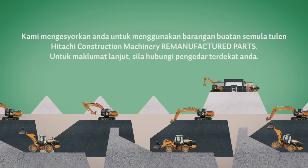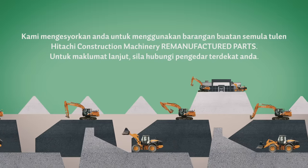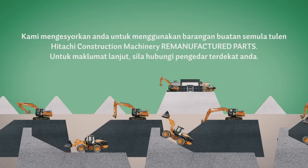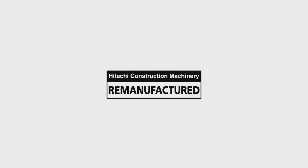We highly recommend using Hitachi construction machinery remanufactured parts. For more information, contact your nearest dealer.